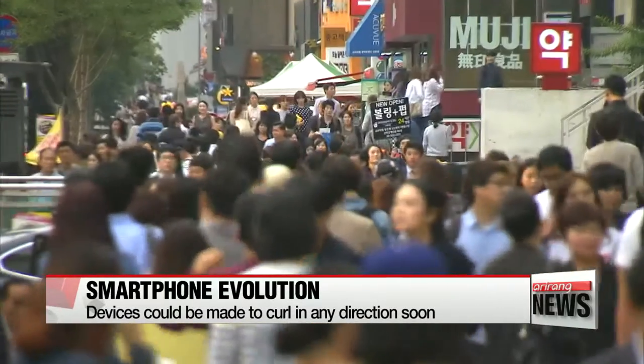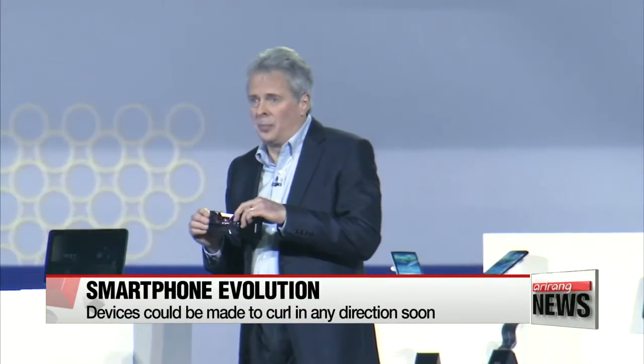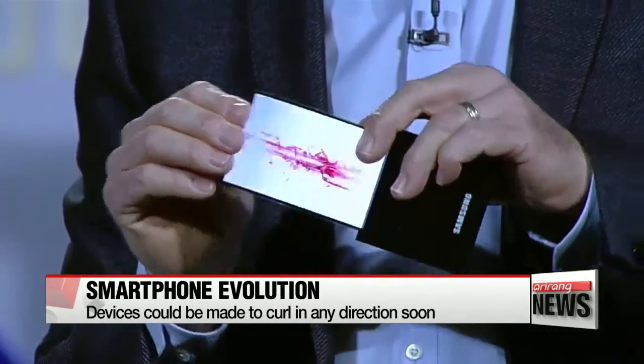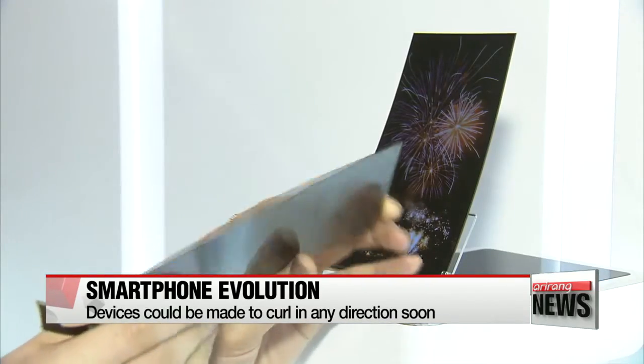How could smartphones look in the future? Perhaps the screen could curl as if made out of paper, making it lighter and easier to carry. That future may be closer than we think.